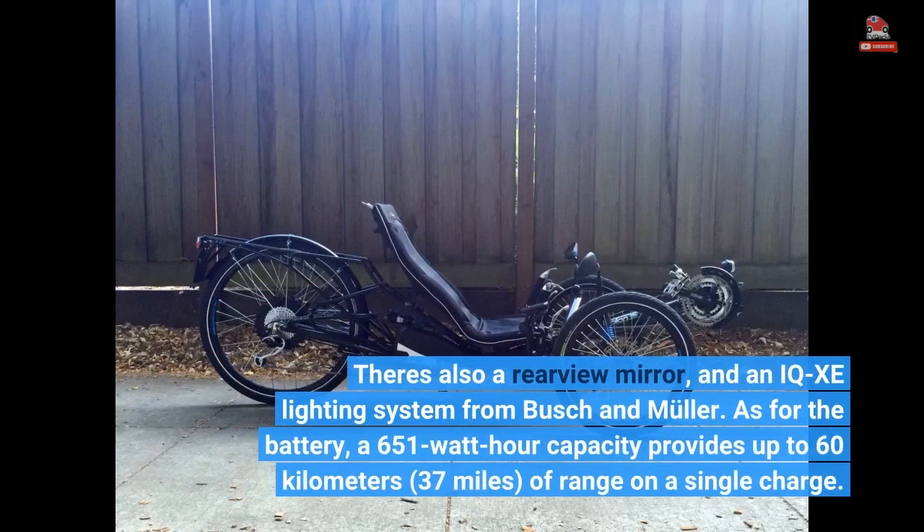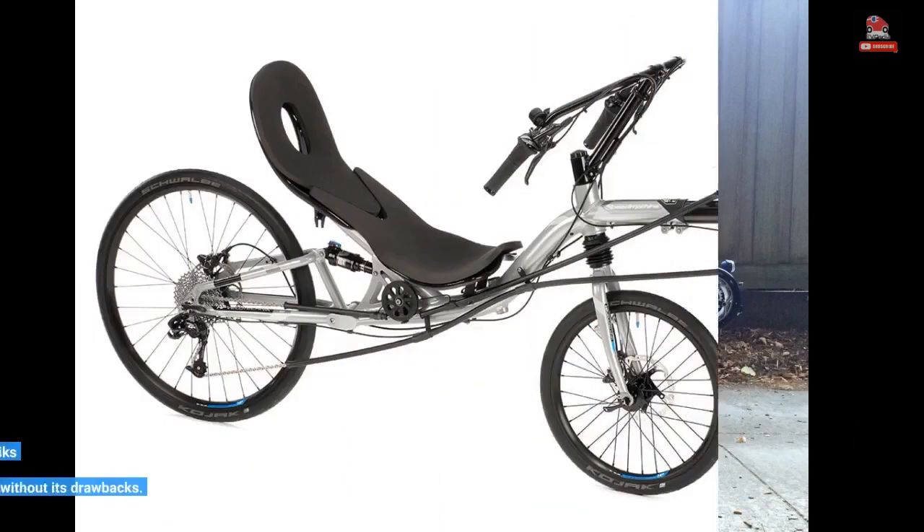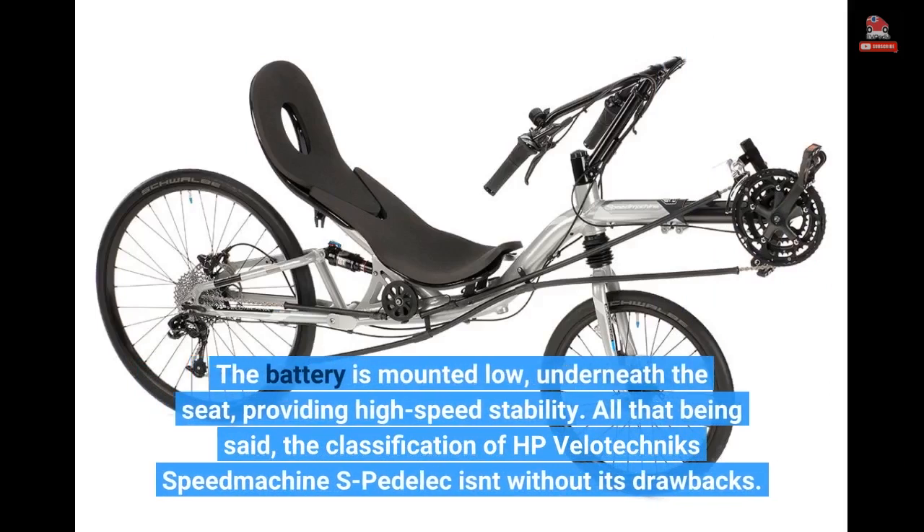There's also a rear-view mirror and an IQXE lighting system from Busch & Müller. As for the battery, a 651 watt-hour capacity provides up to 60 km of range on a single charge. The battery is mounted low, underneath the seat, providing high-speed stability.